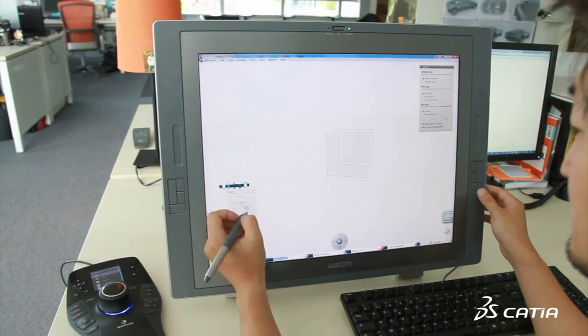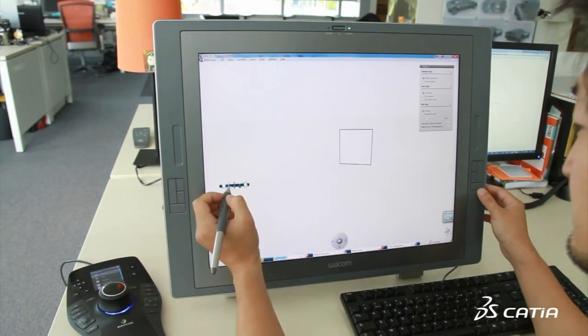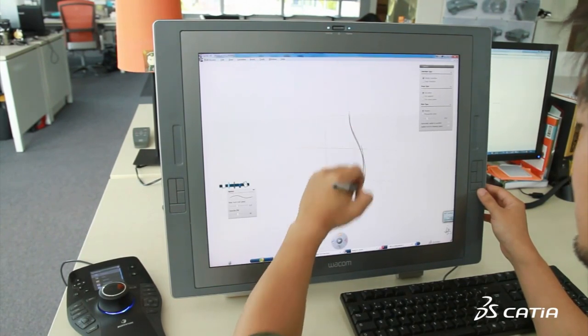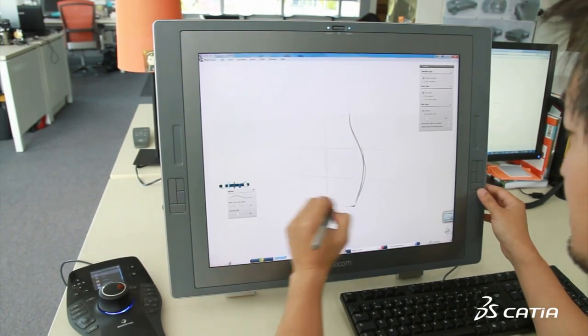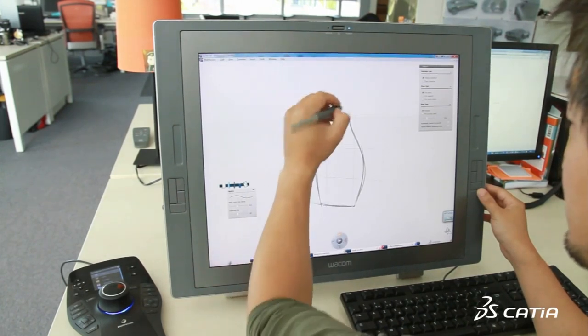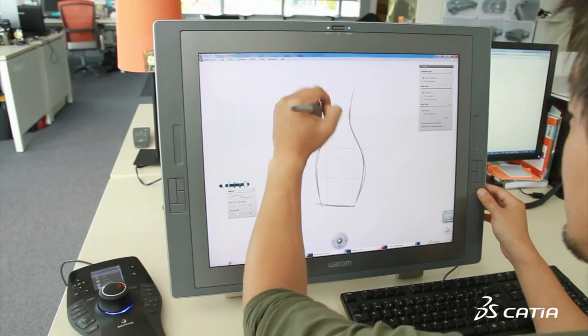From consumer products to transportation, the creative design process has always begun with a sketch. Industrial designers across industries first draw their ideas on paper and then, as the project evolves, move to 3D to explore the design volumes and proportions.